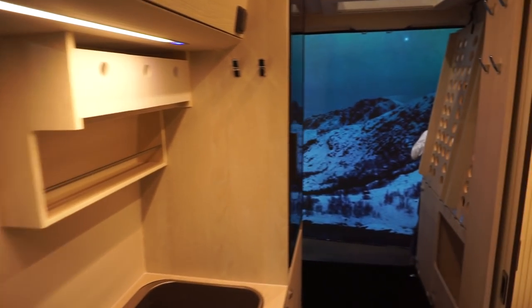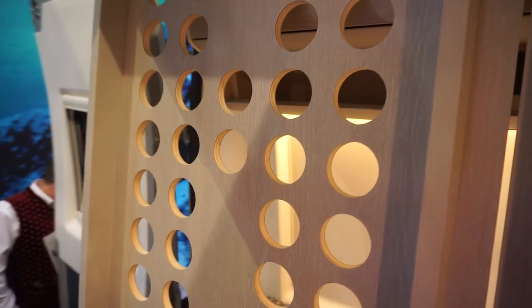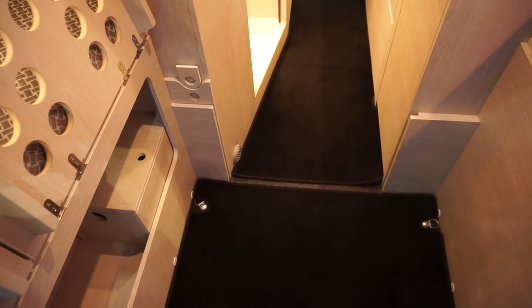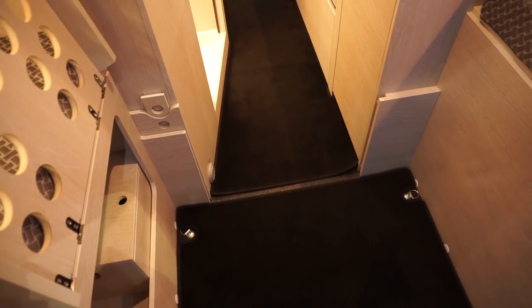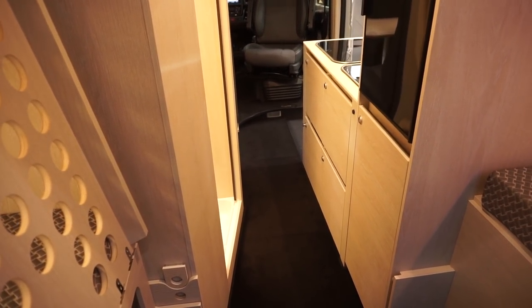As you saw, this is a Peugeot. We've got a bed at the back with plenty of storage. These aren't the carpets which come with it — those are optional, you could ask them for them if you wanted. The point of them is to protect the floor of the van.